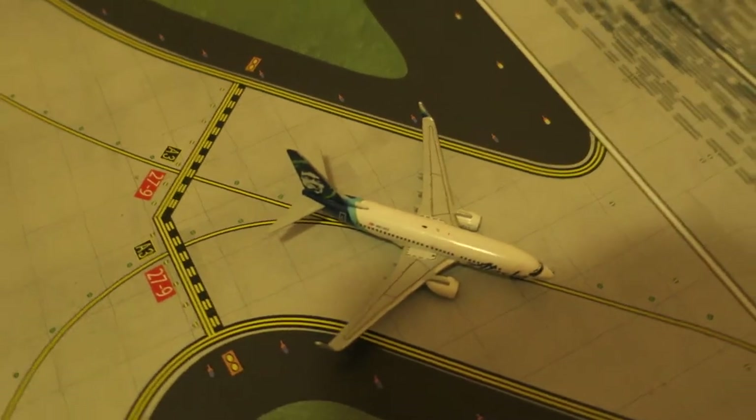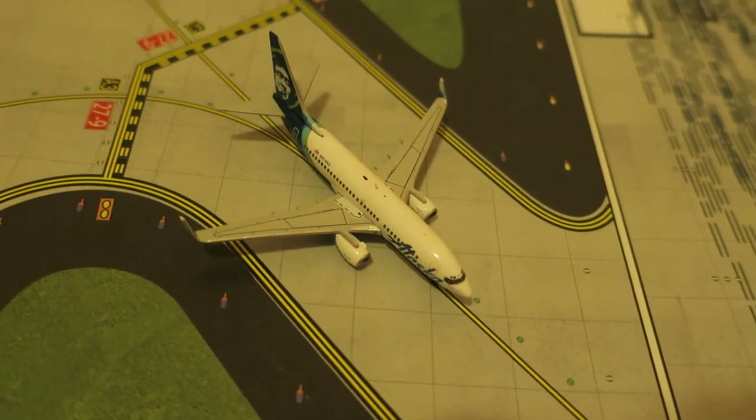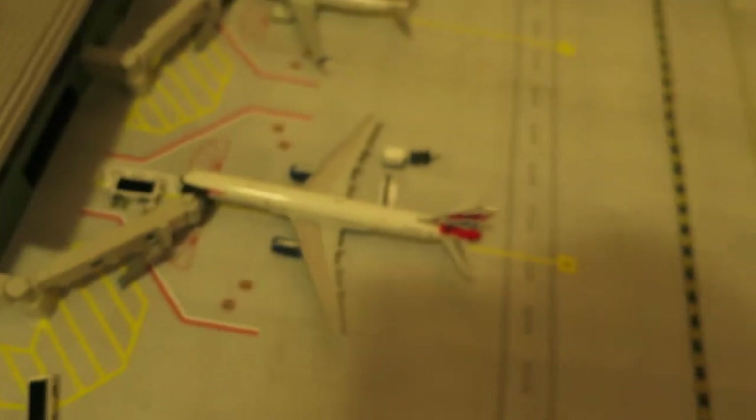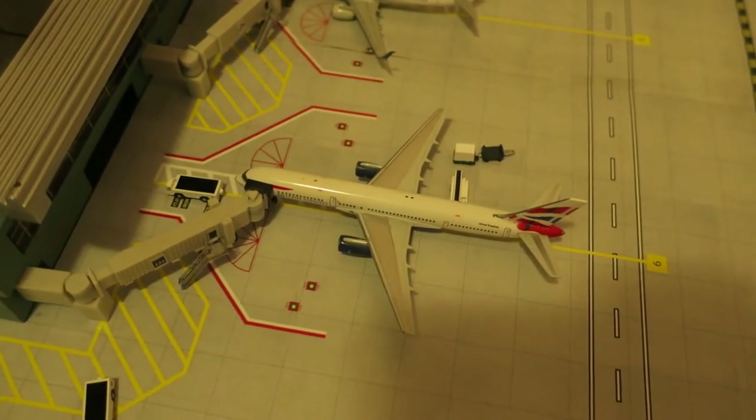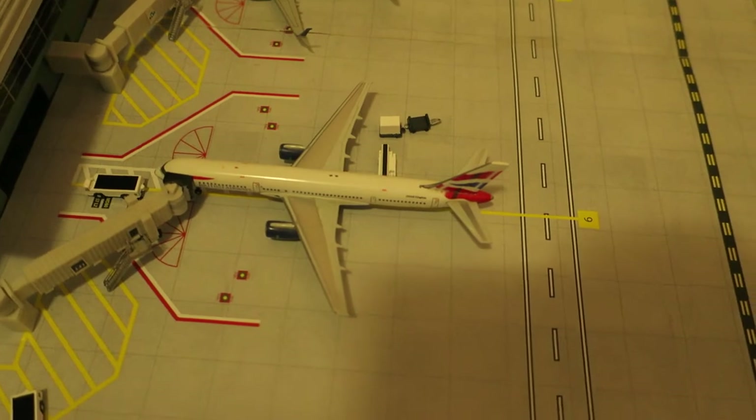Right here we've got Alaska Boeing 737-700 — it had arrived from Miami and will depart to LaGuardia. Right here we've got British Boeing 757-200 — it had arrived from Dublin and will depart to Dublin.